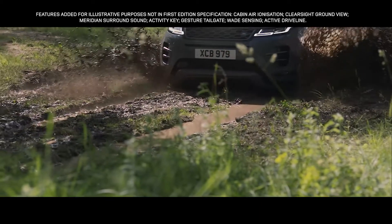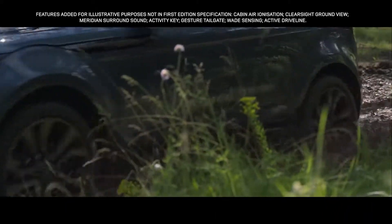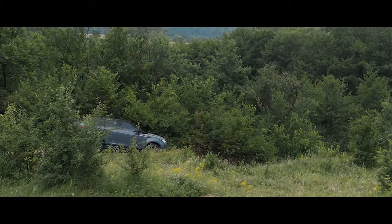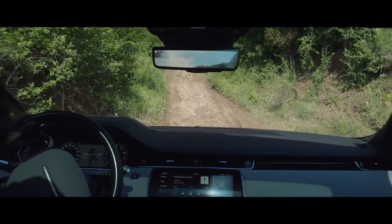All-Terrain Progress Control helps maintain a steady speed in off-road conditions, allowing you to fully concentrate on steering. Hill Descent Control assists with controlled descents of difficult slopes.